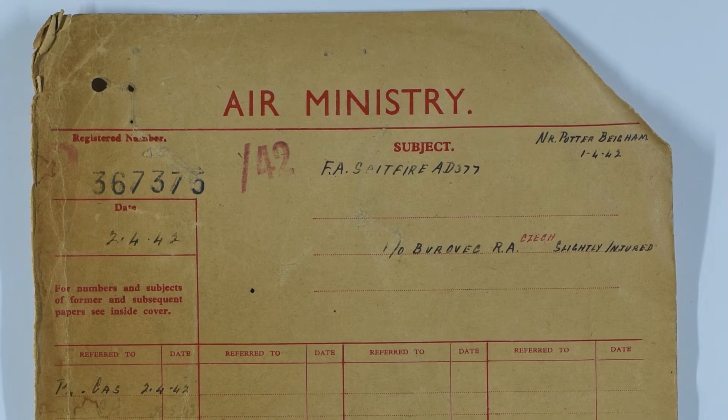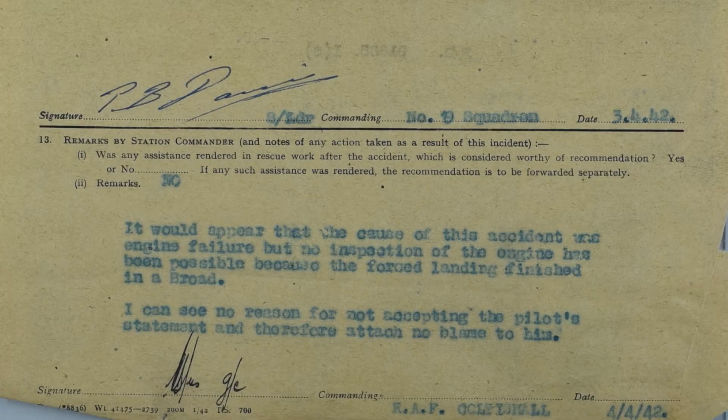The 19 Squadron engineering officer was dispatched to examine the aircraft and she was written off the same day. However, 54 Maintenance Unit were dispatched to the location to recover the engine, because the reason for the stoppage needed to be ascertained. On arrival they saw that the aircraft was already half sunk in the mud and was only accessible by boat, and there was no slipway. So, wartime being wartime and they were not short of Spitfires, the aircraft was simply left to sink out of sight and out of memory.